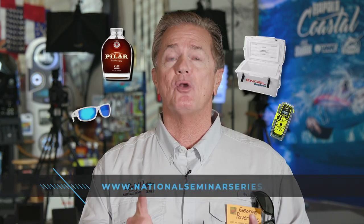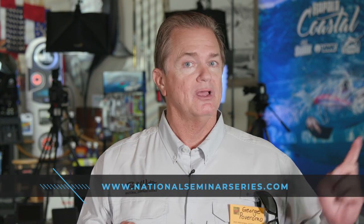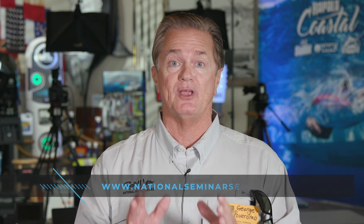That's this week's Saltwater Sportsman National Seminar Series. Adhering to seminar series tradition, you still have chances to win door prize drawings. Simply go to nationalseminarseries.com, log on to the door prize page, give us your name, phone number, and email address, and at the conclusion of the series airing in December, we will draw for a number of excellent door prizes. We'll see you on the next episode.